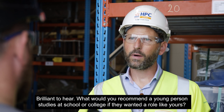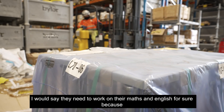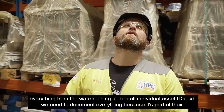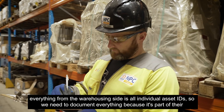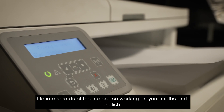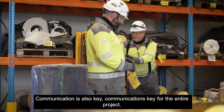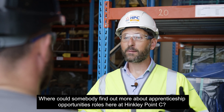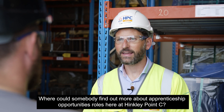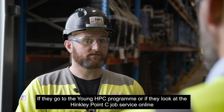What would you recommend a young person studies at school or college if they wanted a role like yours? I would say they need to work on their maths and English, because everything from the warehousing side is all individual asset IDs and we need to document everything as part of the lifetime record of the project. Communication is also key — it's key for the entire project. If someone wants to find out more, they can go onto the Young HPC programme or look at the Hinkley Point C job service online.